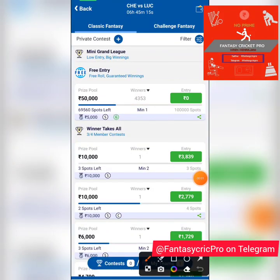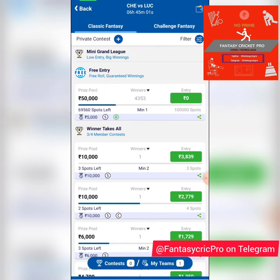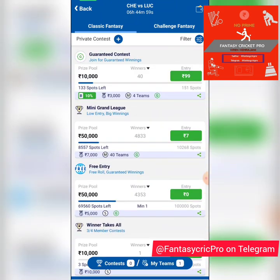Welcome everyone, hope you all are doing well. Welcome to another FanToPlay fantasy match preview for the game between Chennai and Lucknow. A free entry contest is already live for all of you — the app link is in the description. 50,000 prize pool, 5,000 first prize, so don't wait and take part right away.